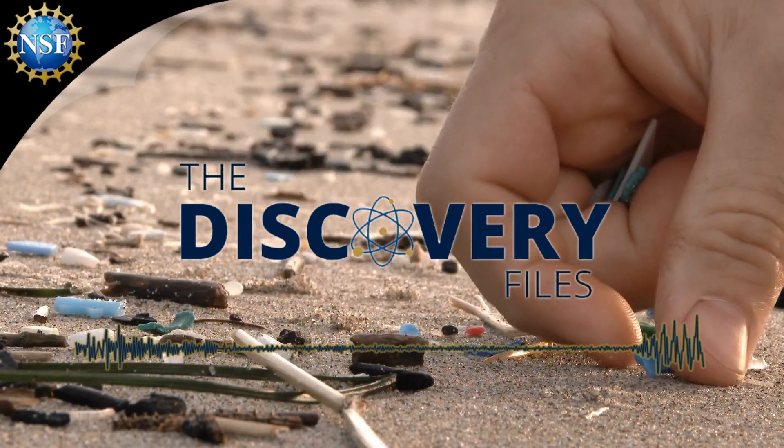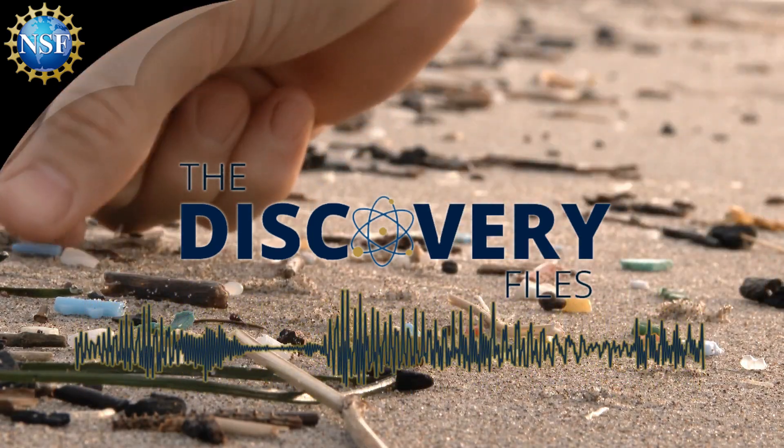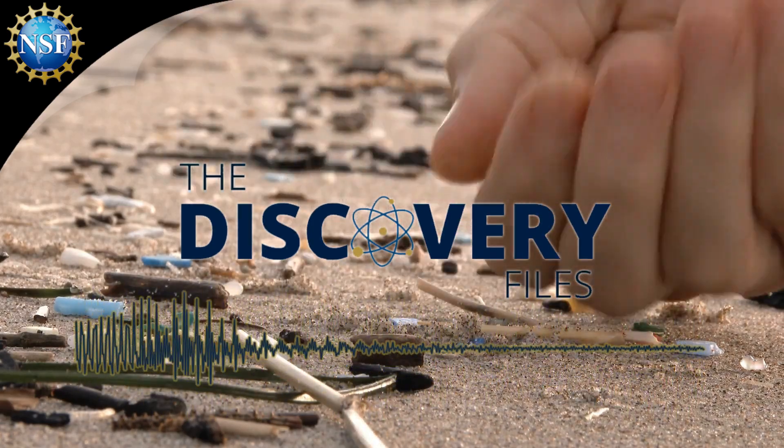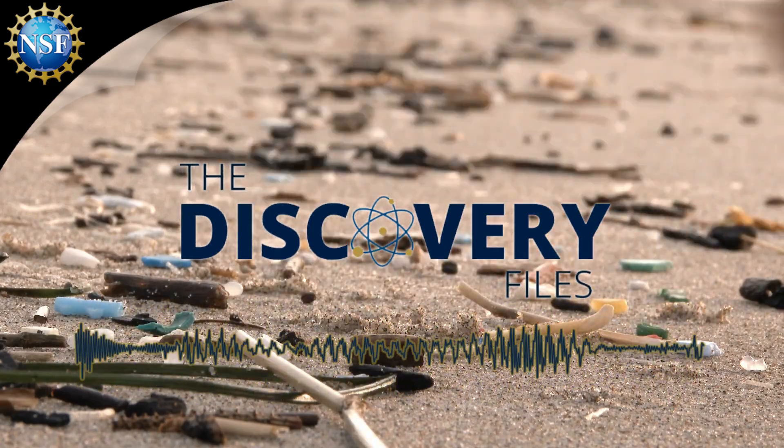Supported in part by NSF, a research team at Louisiana State University is trying to better understand microplastics. Bhuvnesh Bharti, Associate Professor in the Cain Department of Chemical Engineering, is leading this team. Professor Bharti, how did you become interested in microplastics?